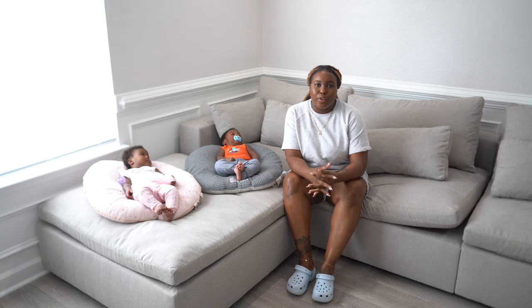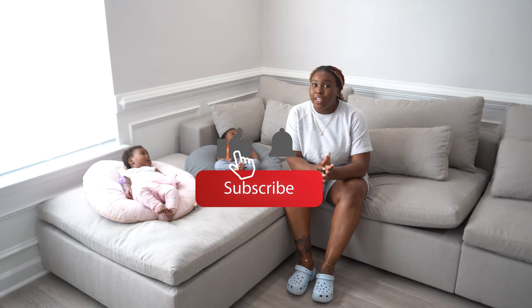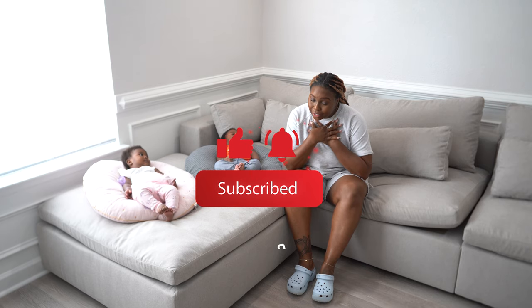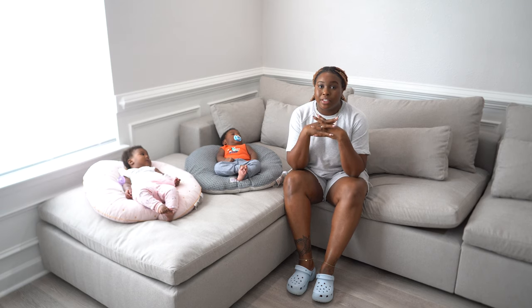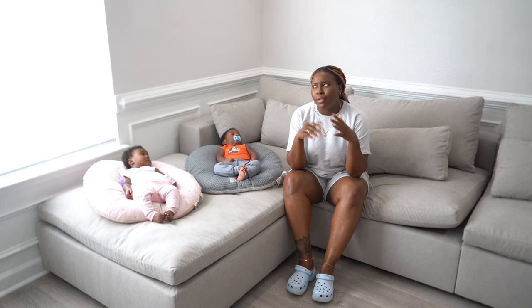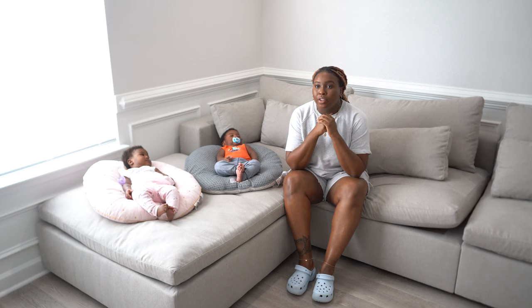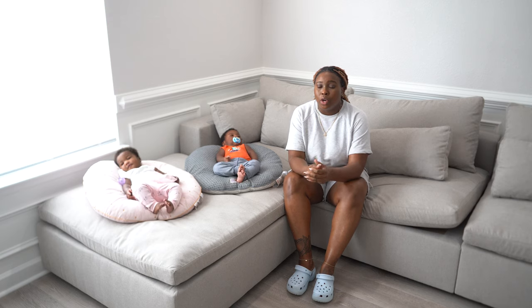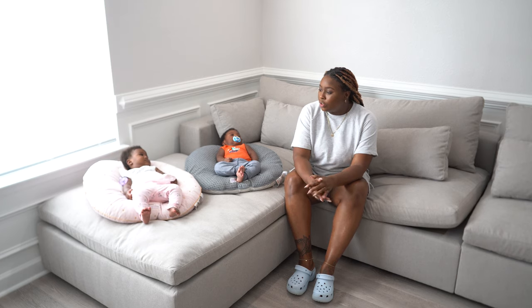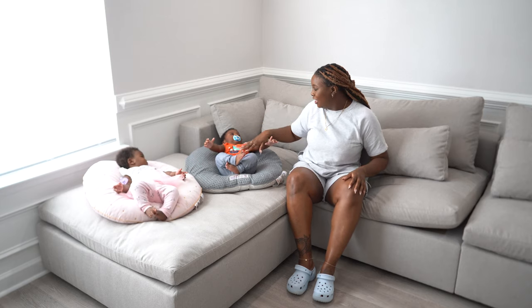Hey you guys and welcome back to my channel. If you're new here, my name is Evette. Today we're going to be doing a video on things that I personally think that you absolutely need when having twins. My twins are not even six months yet — they'll be six months on the 18th of August. Just to introduce the guests: this is Kehlani and this is Khalil.